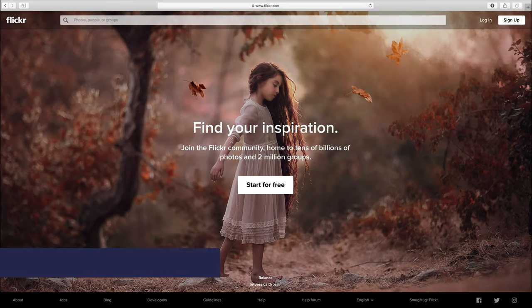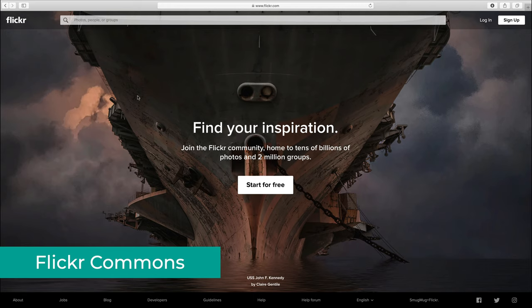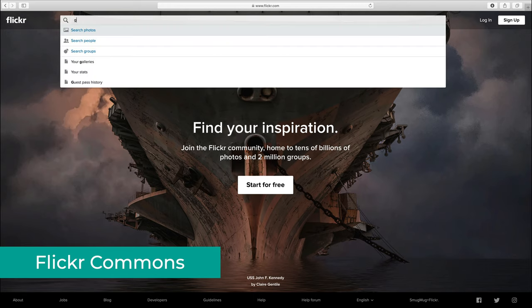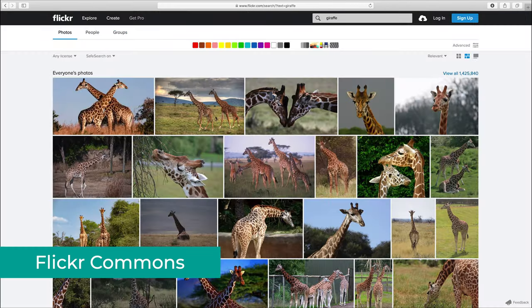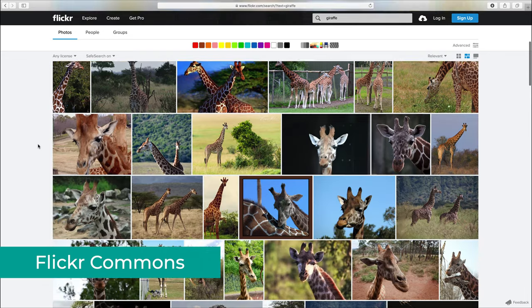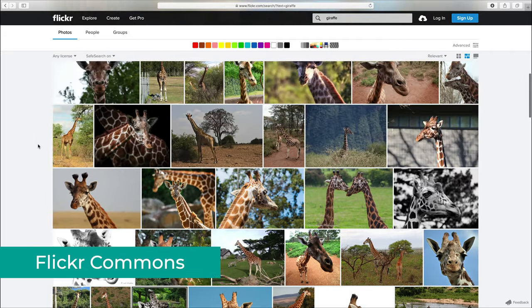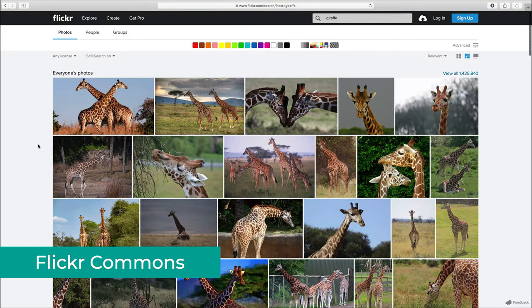Next on the list is Flickr Commons, which is a bit of a different one that I want to show you, because depending on your project, you might actually find some really useful images here. Keep in mind, you can't really use images directly from Flickr, as that's not the purpose of the website, but the ones from Flickr Commons are okay to use as they are part of the public domain.